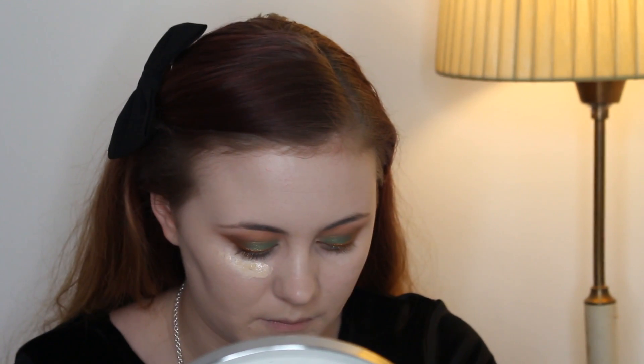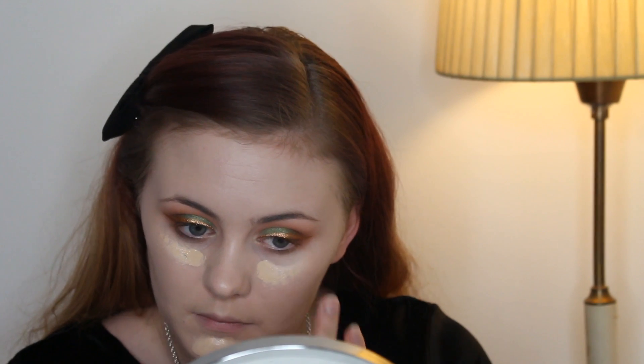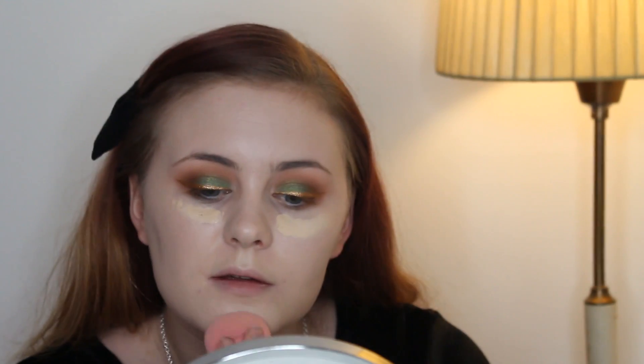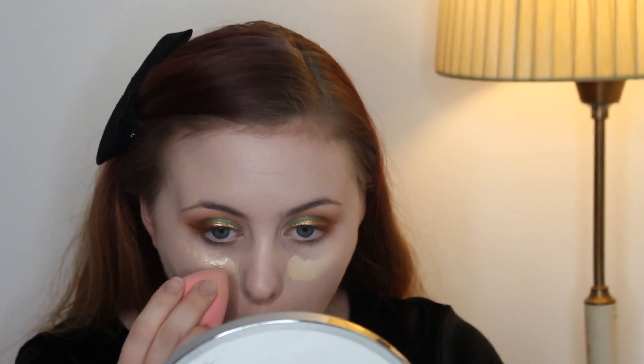I'm also applying it with a dampened beauty blender. Here I'm taking a concealer from Lancôme and first applying it with my fingers to my chin and under my eyes, then blending that out with a dampened beauty blender. I love beauty blenders — I haven't tried the Real Techniques one, because once you try the beauty blender you don't want to try anything else. Let me know down below in the comments if you think I should try the Real Techniques one even though I'm loving this one.